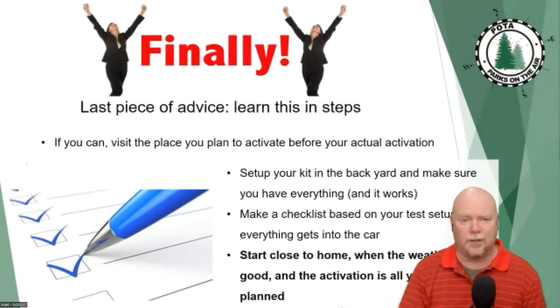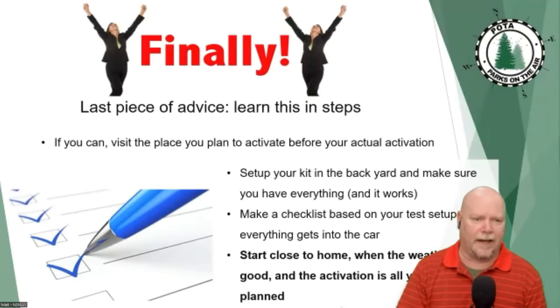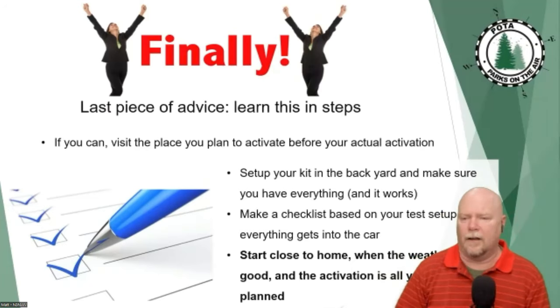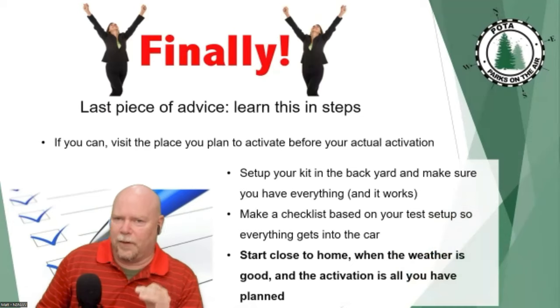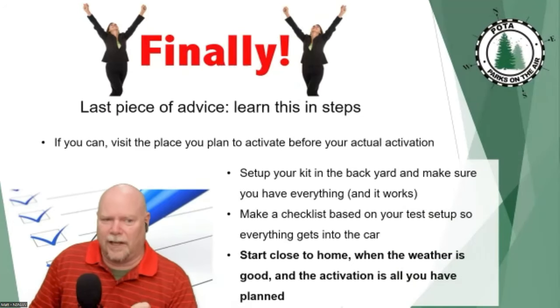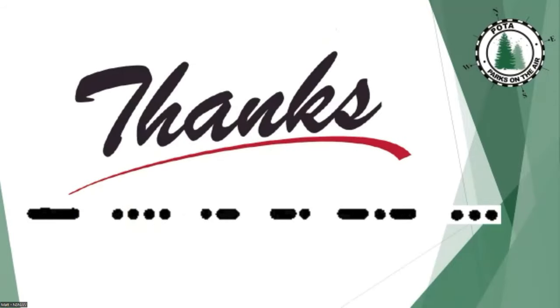Make sure you've got a handle on RFI before you head out somewhere. I can't stress enough that this is fun and you definitely want to do this, but it'll be a whole lot more fun if you do just a bit of practice at home first. Set up your station, spot yourself at K-dash-TEST, talk to a couple of folks, and make a checklist when you pack up so you know you have everything. For your first activation, stay close to home, go on a nice day, go someplace you know, and limit your trials and tribulations to your radio gear.